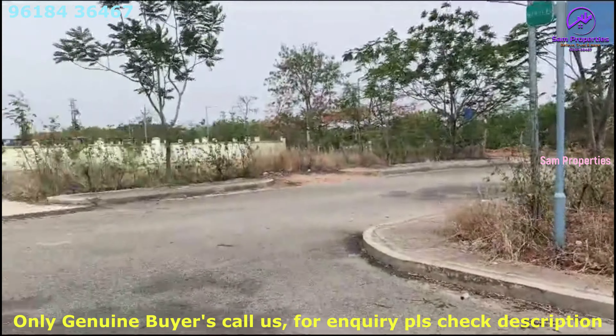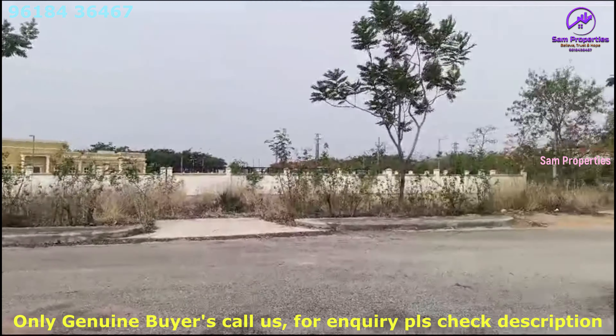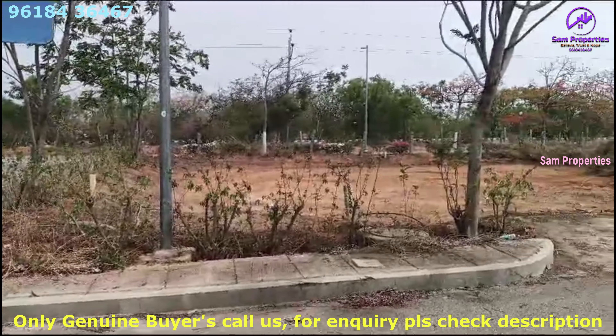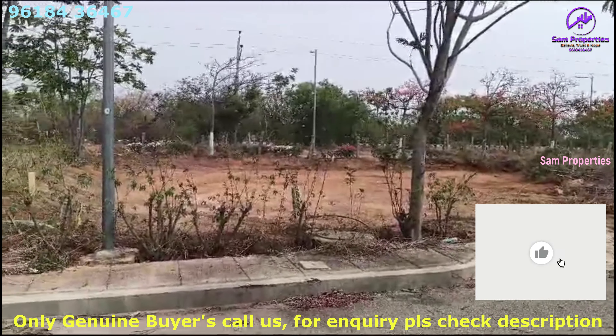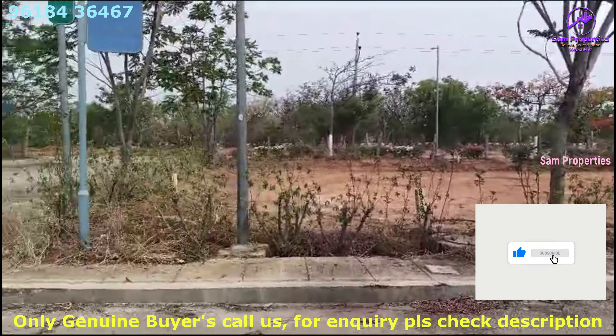So, if you have serious customers, you will see the first description of the price. You will see a call. You will see an urgent sale. You will see the proper details on the website. Subscribe, like and press the bell icon.